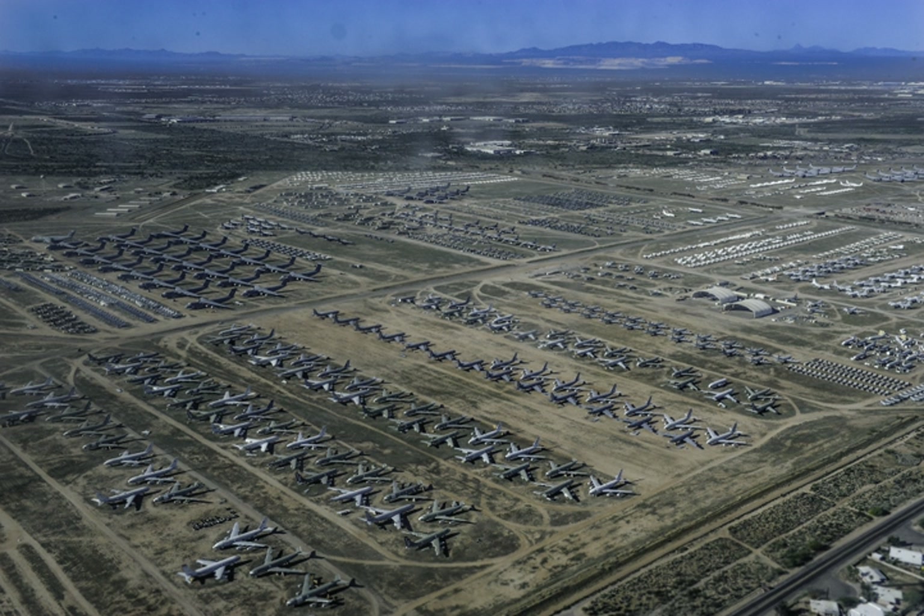AMARG was established in 1946 as the 4,105th Army Air Force Base unit to house Boeing B-29 Superfortress and Douglas C-47 SkyTrain aircraft. Davis-Monthan Air Force Base was chosen because of Tucson's low humidity, infrequent rainfall, alkaline soil, and high altitude of 2,550 feet, reducing rust and corrosion. The hard soil makes it possible to move aircraft around without having to pave the storage areas.